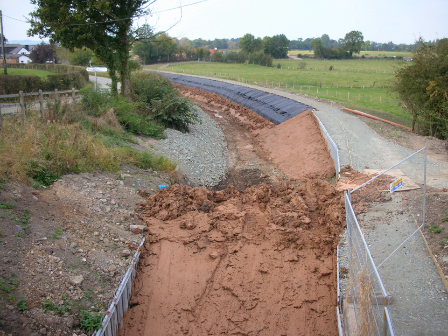Puddle clay or puddle adobe is often called cob. Cob has added ingredients of a fibrous material to act as a mechanical binder.